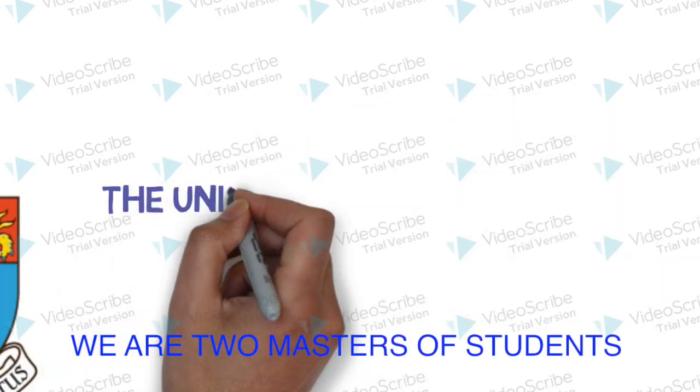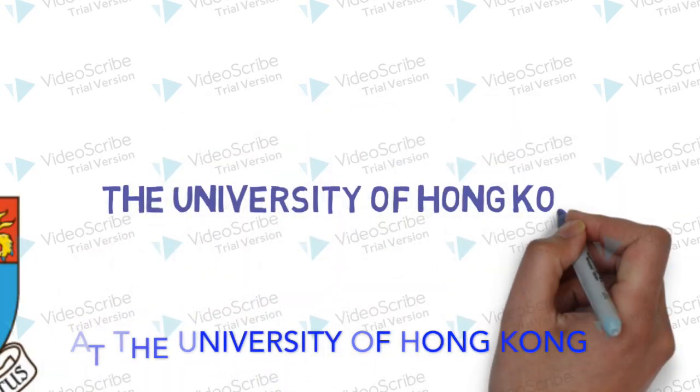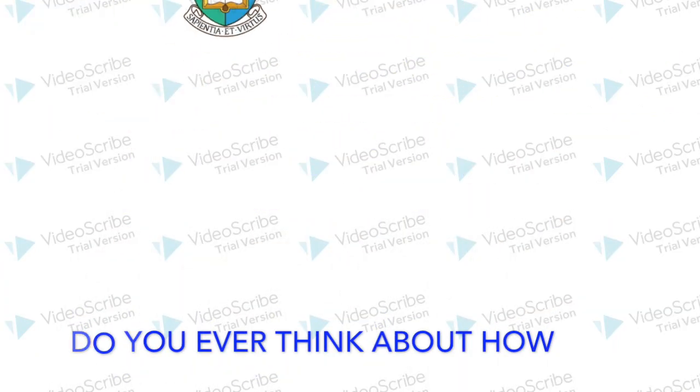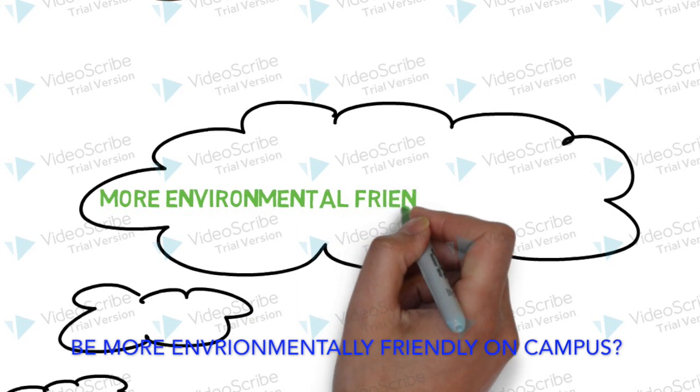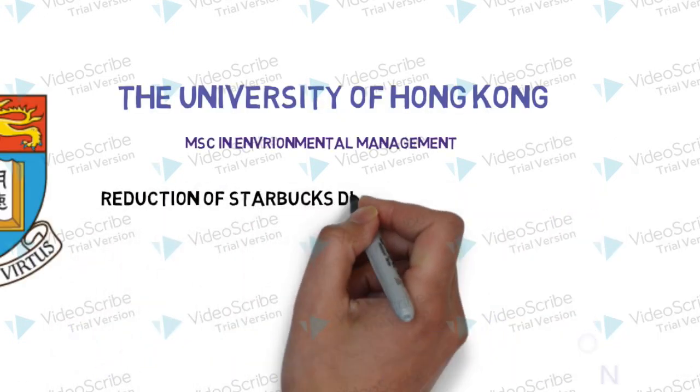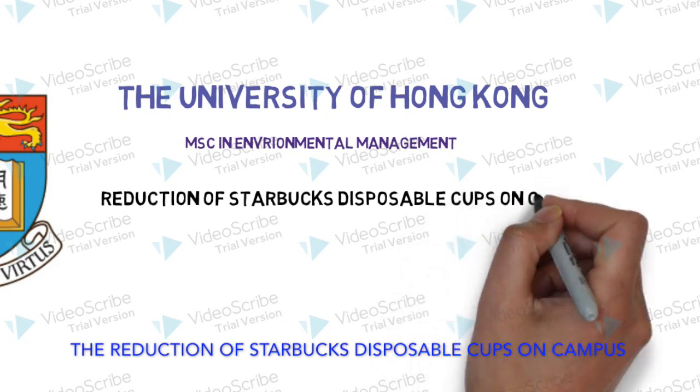Hello everyone. We're two master's students at the University of Hong Kong in the environmental management program. We are here to present you a video on the reduction of Starbucks disposable cups on campus.